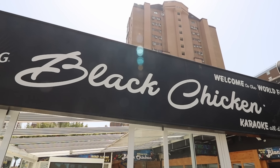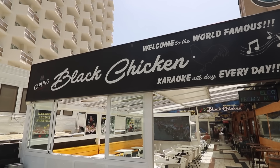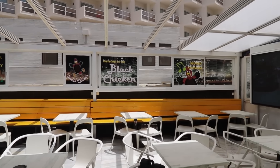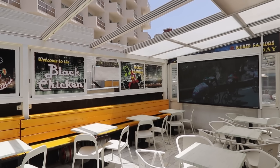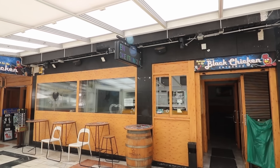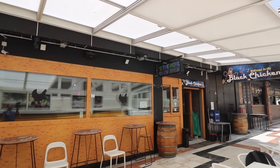The next cheap bar on the strip we're going to show you is the world famous Black Chicken. If you've never heard of this place and you've been to Benidorm, I don't know where you've been. It is renowned for being a cheap and cheerful party bar on the strip. They've got a TV outside for sports, karaoke all day and all night. They do put the prices up a little bit in the evenings, but all in all this is a really cheap place on the strip. So let's see what you can get for a tenner.